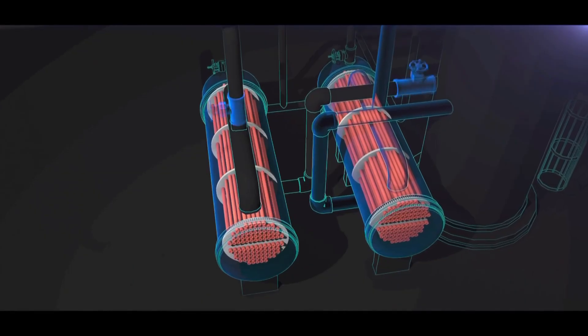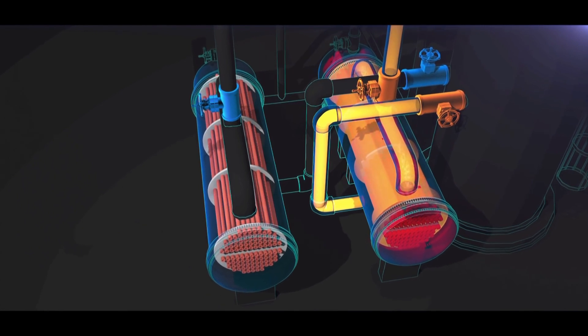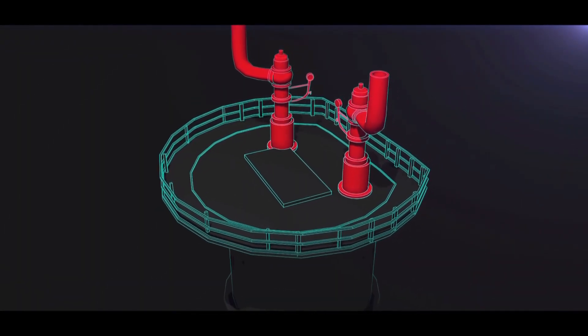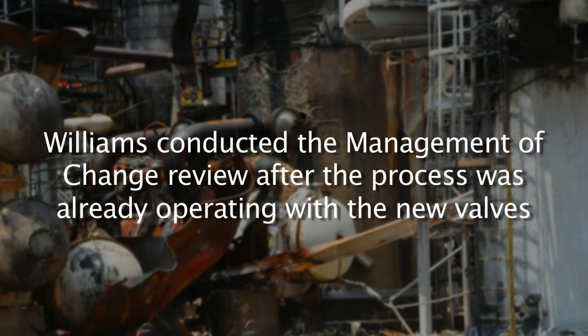When Williams installed the process block valves on the reboilers in 2001, they performed a management of change review to identify how this action affected the safety of the process. The CSB found, however, that Williams did not identify that the new valves could isolate the reboilers from their protective pressure relief valve. Companies are required to conduct a management of change review before making equipment changes. But the CSB discovered that Williams conducted the management of change review after the process was already operating with the new valves. The CSB concluded that Williams conducted the delayed management of change to meet regulatory requirements, rather than to use it as a tool to identify and control new process hazards.